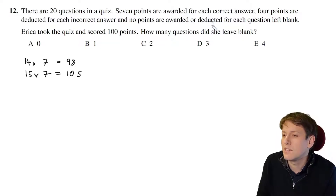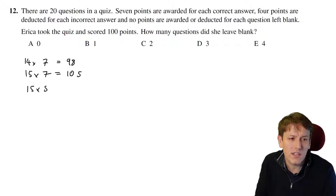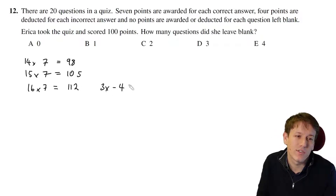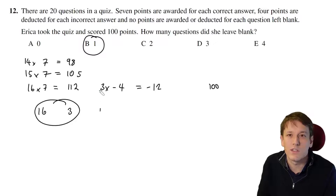I don't get anything awarded or deducted for questions left blank, so I don't have to answer all the questions. What I need is to be able to deduct 4 points a certain number of times and get down to 100, so the excess over 100 needs to be a multiple of 4. 16 times 7 gives me 112, and 3 lots of 4-point deductions gives minus 12, bringing the score to exactly 100. So 16 correct answers and 3 wrong answers gives 19 answers in total, meaning one was left blank. The answer is B.